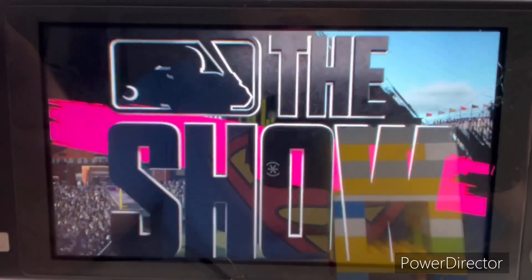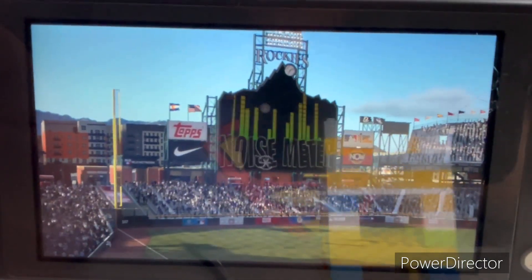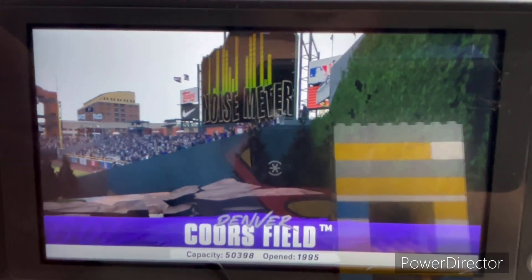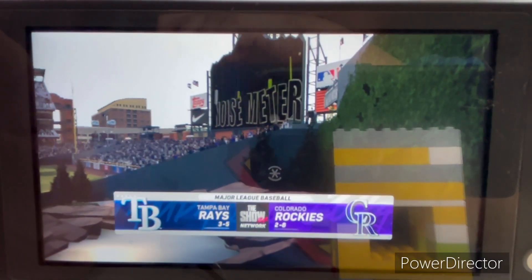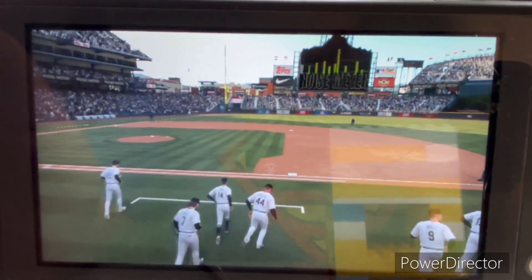Hello and welcome, thanks for joining us. Interleague Baseball on MLB The Show — it's the Tampa Bay Rays going up against the Colorado Rockies. First pitch coming your way next.